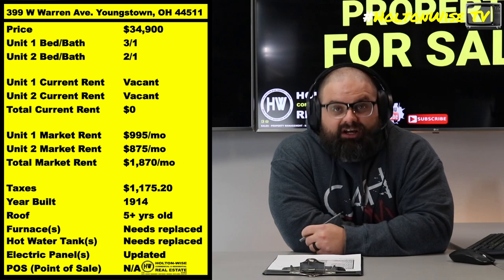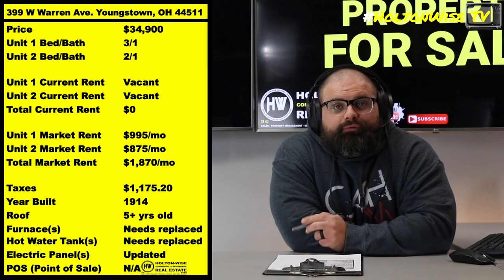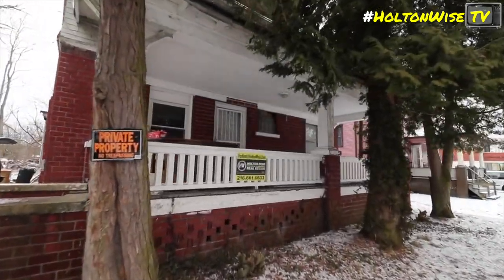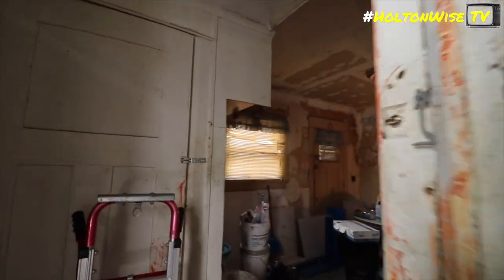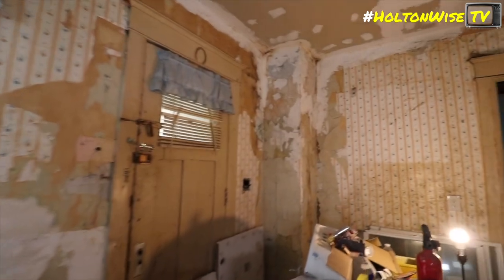399 West Warren Ave, Youngstown. $34,900 for a duplex that's going to be able to bring in $1,870 in rent. But again, cannot stress this enough — you don't get to buy it for $34,900 without putting in some serious work. As you can see, any and everything that needs to be done to this duplex needs to be done to this duplex.